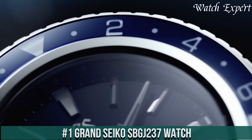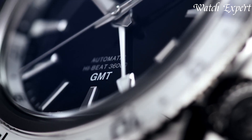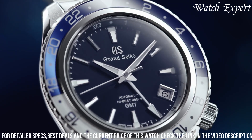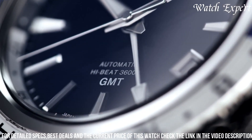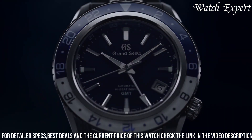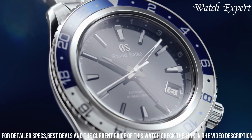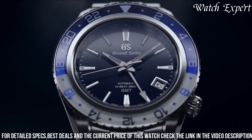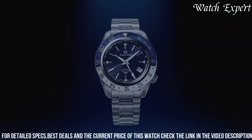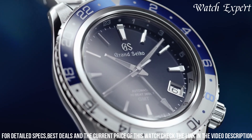Number 1: Grand Seiko SBGJ237. A timepiece that embodies Japanese watchmaking mastery and contemporary design. The stainless steel case exudes durability and modern elegance. The dial, with its distinctive markers and luminous hands, reflects a harmonious fusion of style and readability. The mechanical movement, visible through the exhibition case back, showcases the brand's dedication to craftsmanship. With a comfortable bracelet, it's a versatile companion for any occasion — a symbol of Grand Seiko's dedication to both tradition and innovation, capturing the essence of Grand Seiko's enduring legacy.